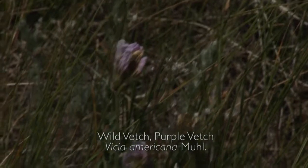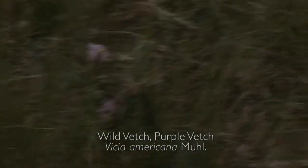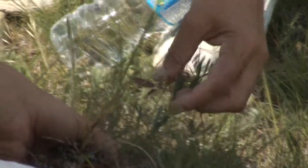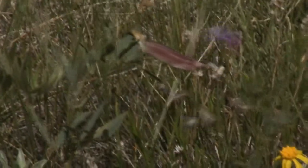This is a vetch. This bean, when it's matured, is where the seeds are — in the bean. It does look like a pea. I was hoping we'd be able to get the ground plums too, because they have the same thing.